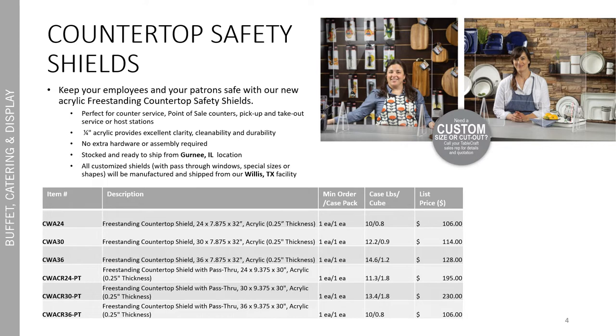All of the custom shields, however, including the ones with the pass through windows, are manufactured and shipped from our Willis, Texas facility.